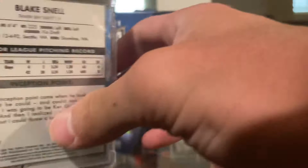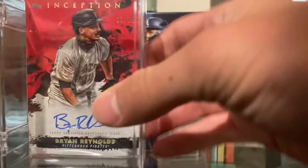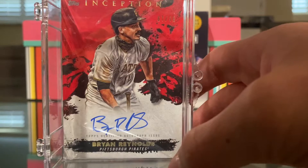Next we have a Joey Voda, also from Inception. I actually only put three of these in here, but they're just base cards anyway. And there's a Mike Trout one in the back. I have another auto from Inception — Brian Reynolds. I did a video on all of these if you want to check them out.